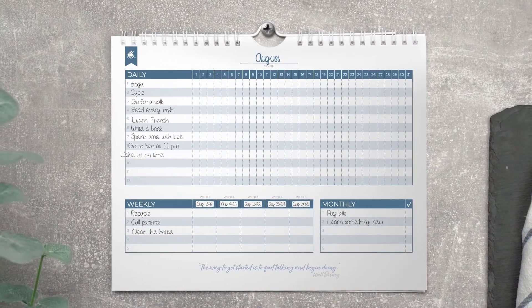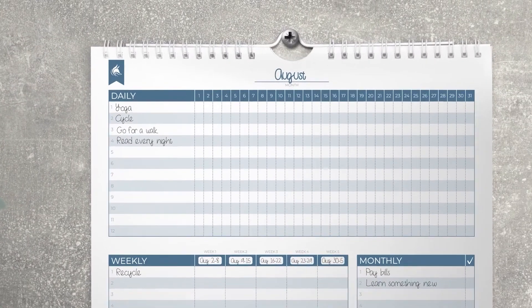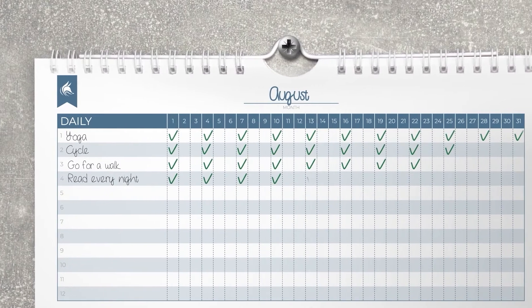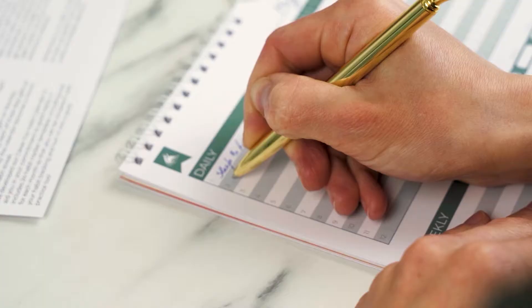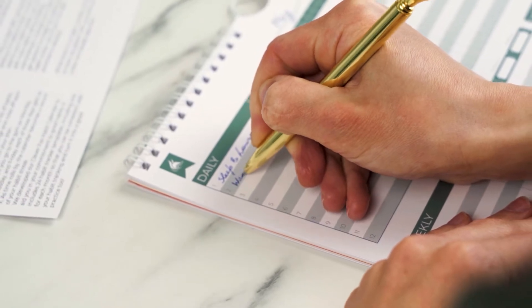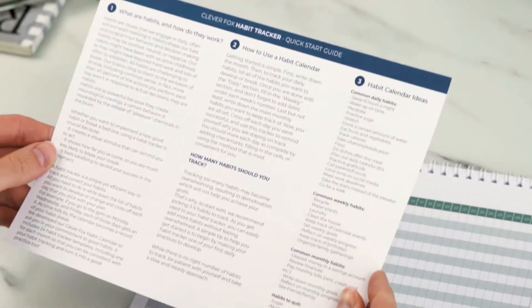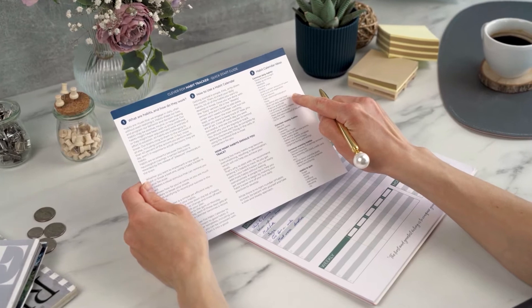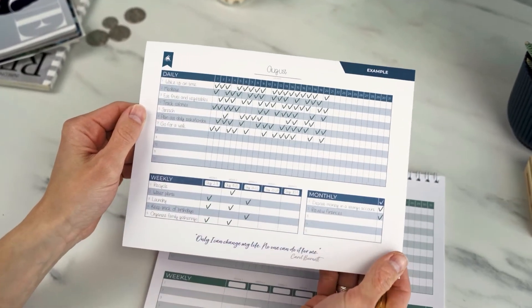We advise that you start slowly, with just a few habits, and increase the number of routines you are tracking every month. You can also begin by following each daily routine every second or third day, and then move into repeating it daily. Habits take effort and time to build, so you need to be realistic to avoid feeling overwhelmed. If you don't know where to begin, read the Quick Start Guide that comes with the calendar. It has detailed step-by-step instructions, helpful tips, and many habit-tracking ideas.